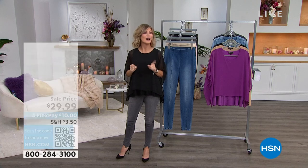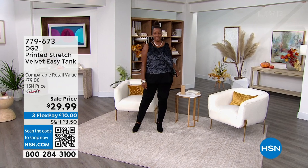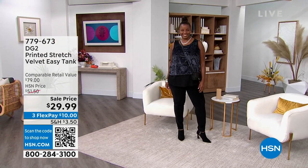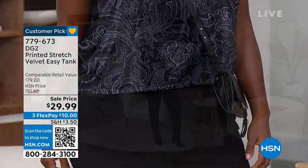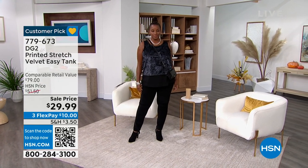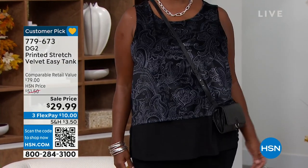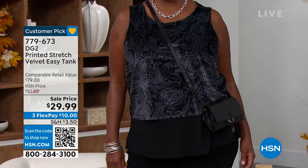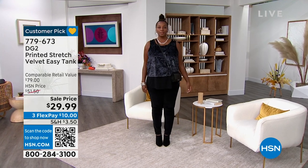Let's take a look at what we have coming up this hour. Look how cute this top is. Diane Gilman has sold close to a million of her Easy Tank. This is not your normal Easy Tank — this is a velvet Easy Tank. Her normal Easy Tank is usually about $50; this brushed velvet version is $29.99. Look at our Flex Pay — $10 to get it home. We have this in extra small through 3X. You can scan the code right now to jump to the front of the line before these sell out.